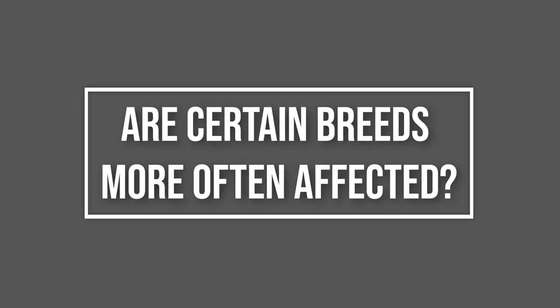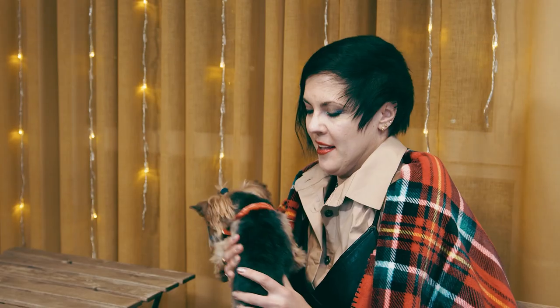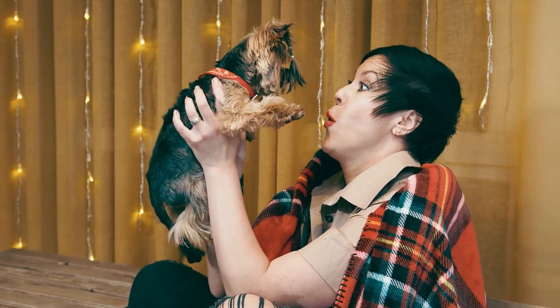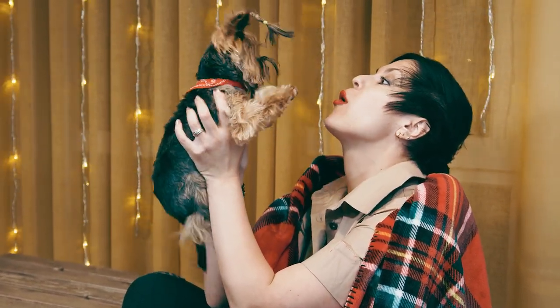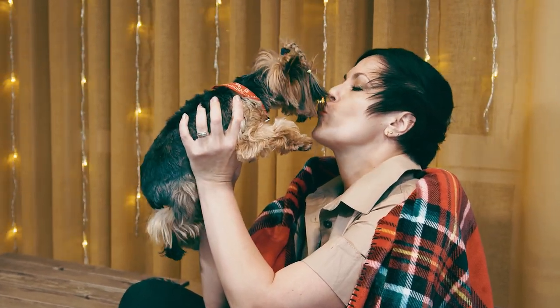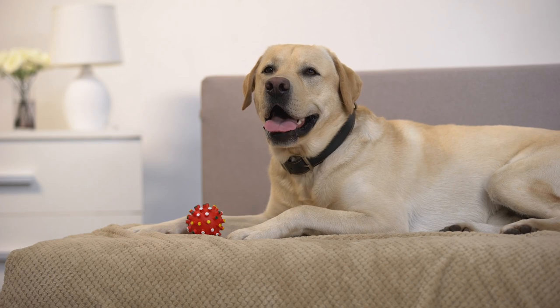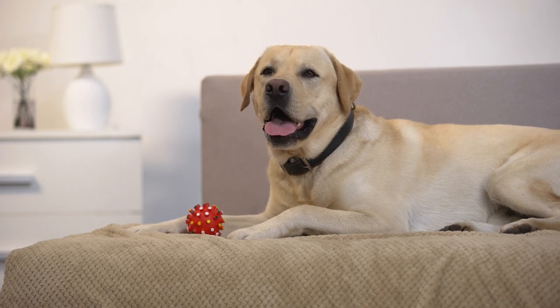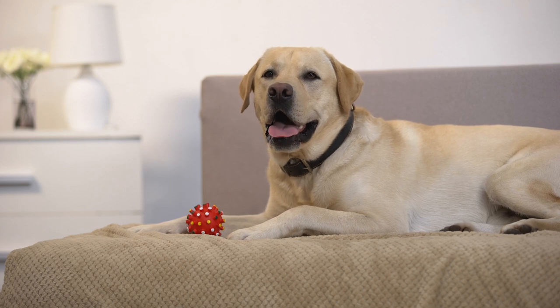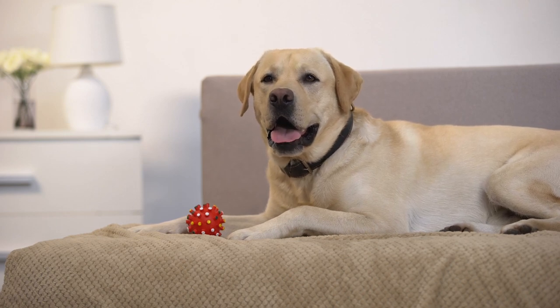Are certain breeds more often affected? Yes. Tracheal collapse often affects Chihuahuas, Pomeranians, Shih Tzus, Lhasa Apsos, Toy Poodles, and Yorkshire Terriers. Because some breeds are more predisposed, it is suspected that a genetic factor is involved. It is important to note that while this is seen more often in these breeds, it can occur in all dogs, regardless of size or breed.